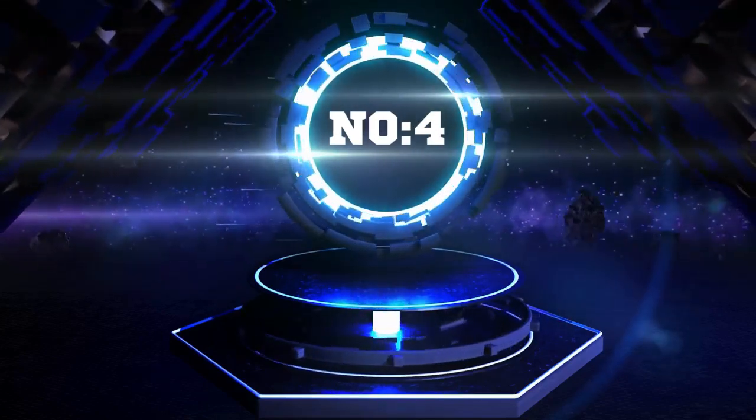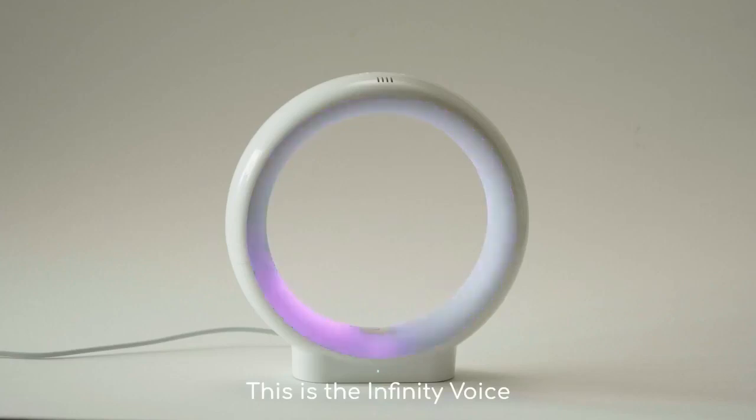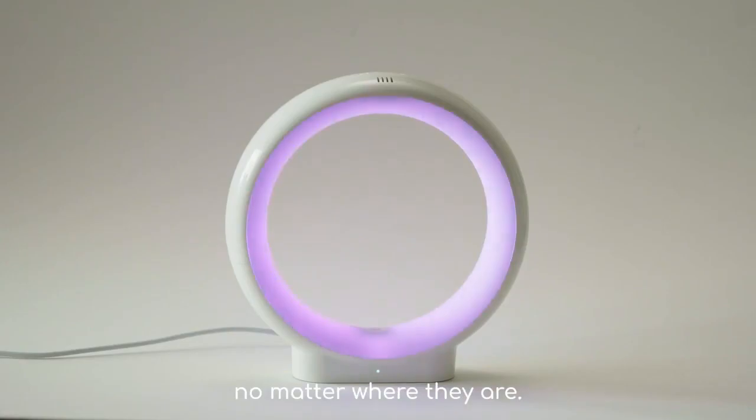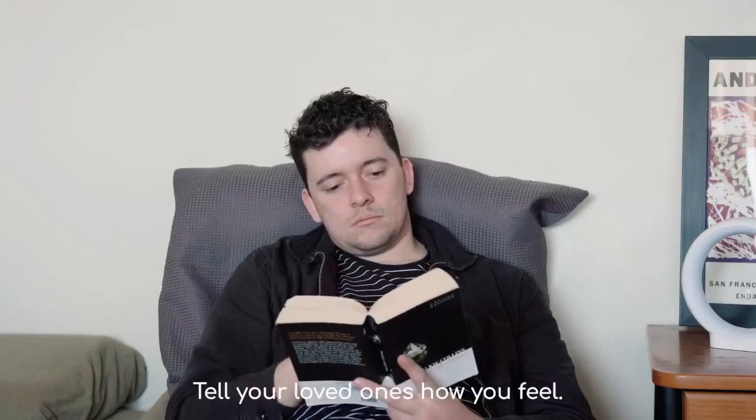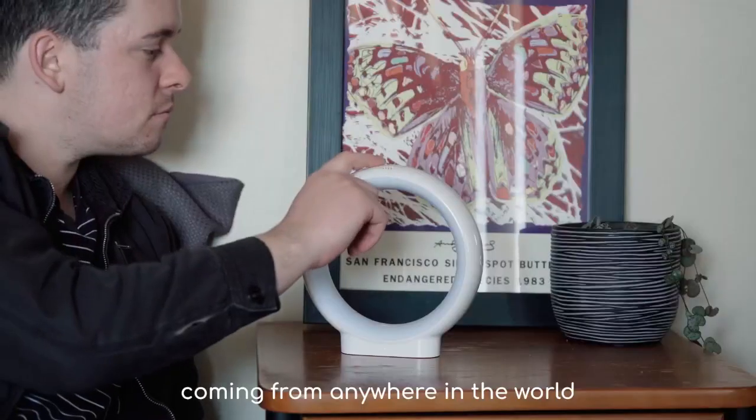Number 4. This is the Infinity Voice — an innovative way to bring your loved ones closer no matter where they are. Don't just send a color. Tell your loved ones how you feel. The sound of your voice coming from anywhere in the world will make their heart glow.